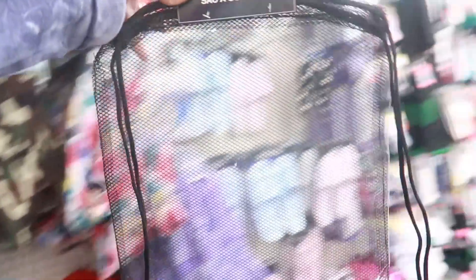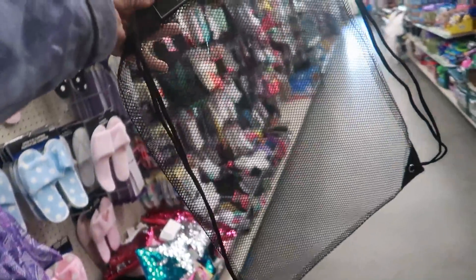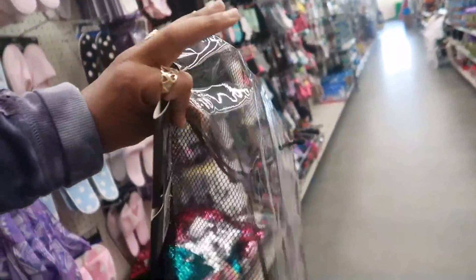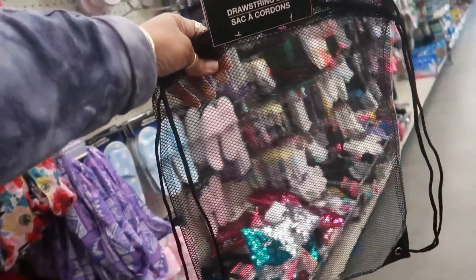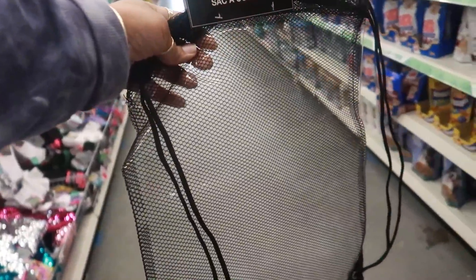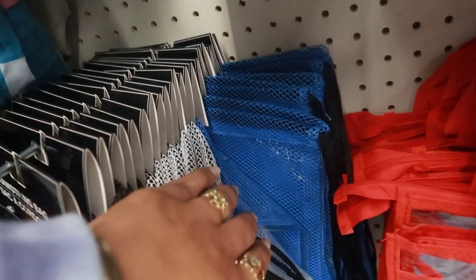This drawstring bag — let me see — this is definitely something I haven't seen. It's clear and plastic on one side but has fishnet on the other side. So it's a clear drawstring bag with fishnet, and you can get it in black, white, or blue.